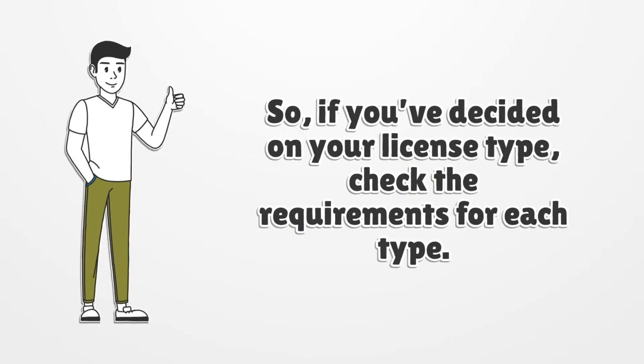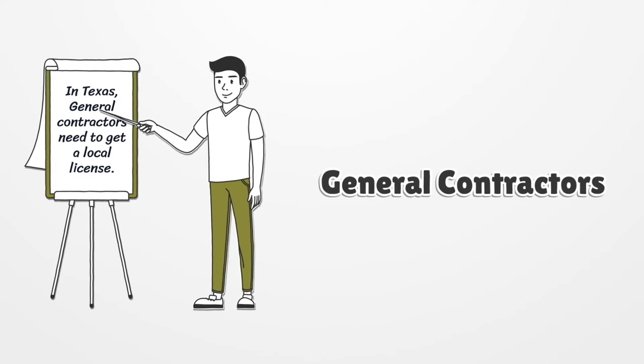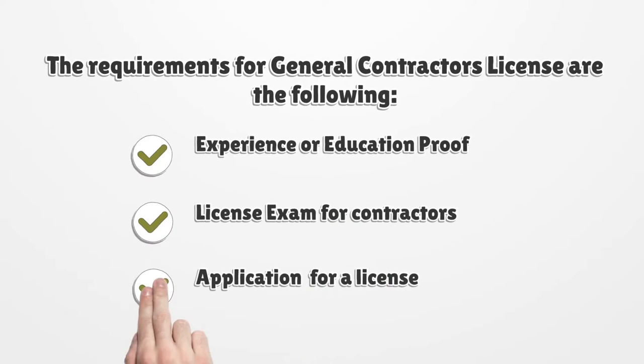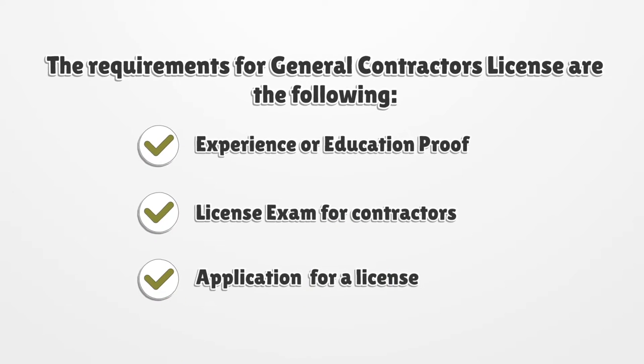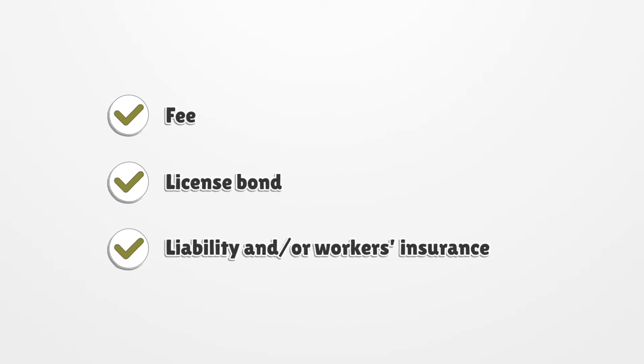If you've decided on your license type, check the requirements for each type. In Texas, general contractors need to get a local license. The requirements for a general contractor license are the following: experience or education proof, a license exam for contractors, an application for a license, a fee, a license bond, and liability and/or workers insurance.